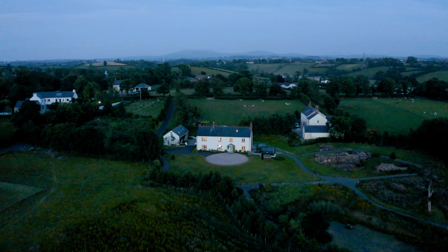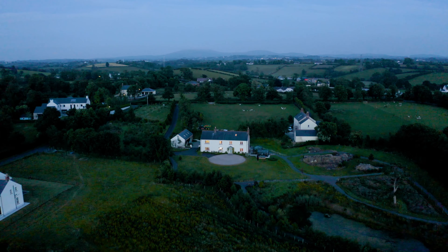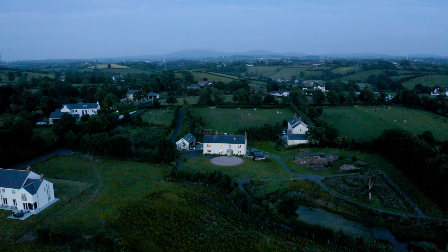Skellig House, 35B Balnehinch Road, Dromore. This home is serenity personified.